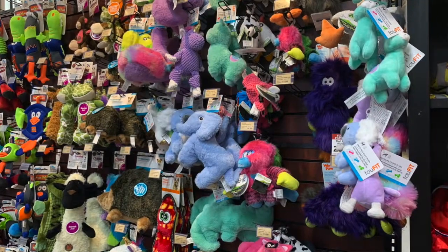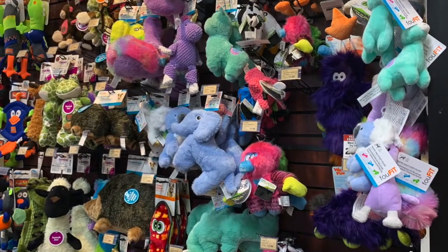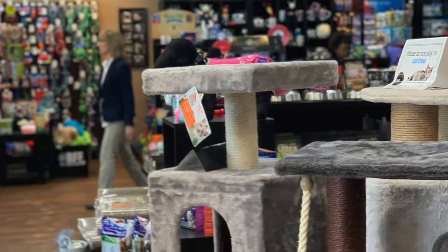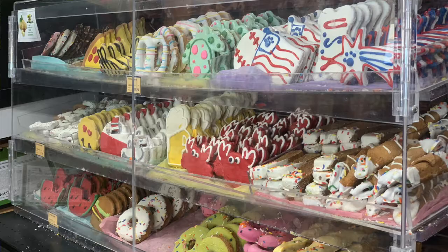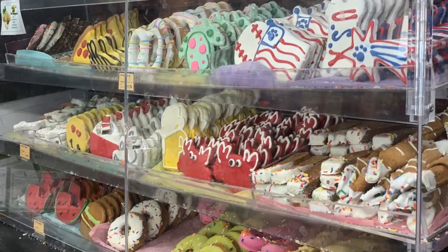It's so convenient in Lake Ridge — you're right off Old Bridge Road, right at Tackett's Mill. If you're coming down Old Bridge from 95, you can pop in and pop out. It's five minutes from my house, which I love. Beyond food, they offer toys and other accoutrements for pets. We have beds, clothes, toys, treats.